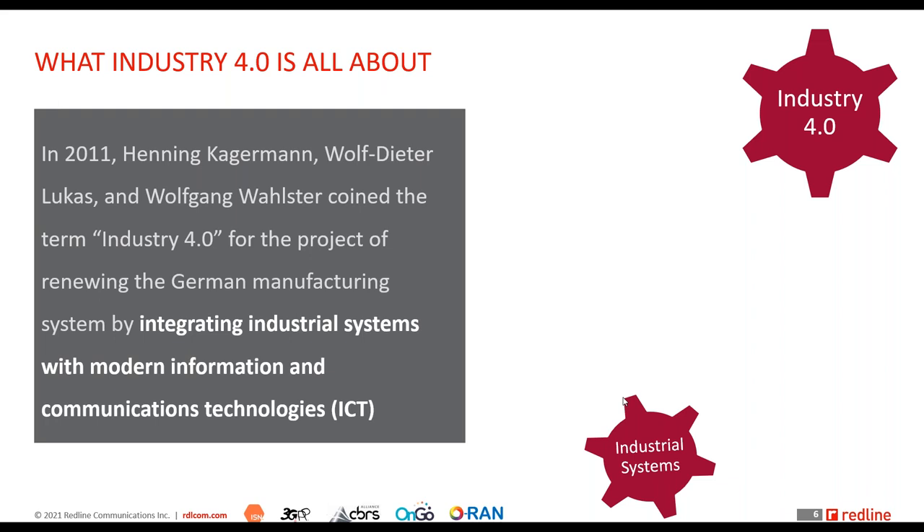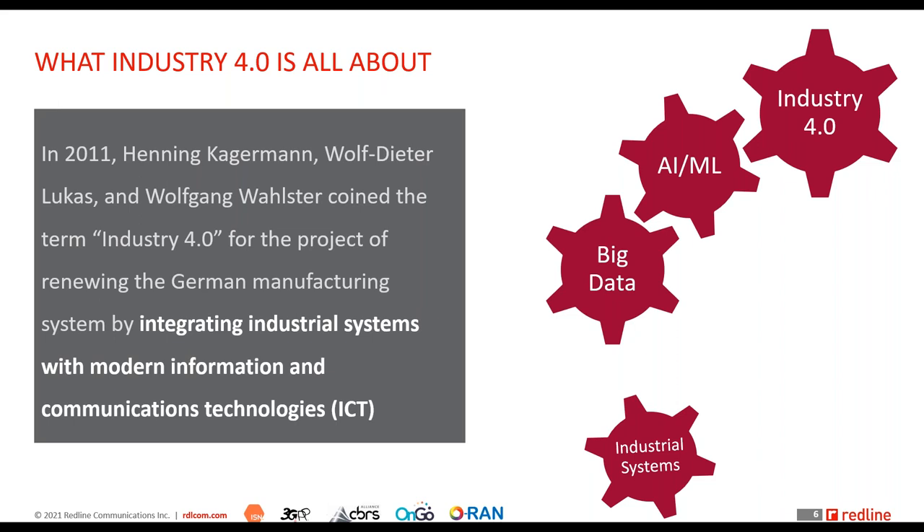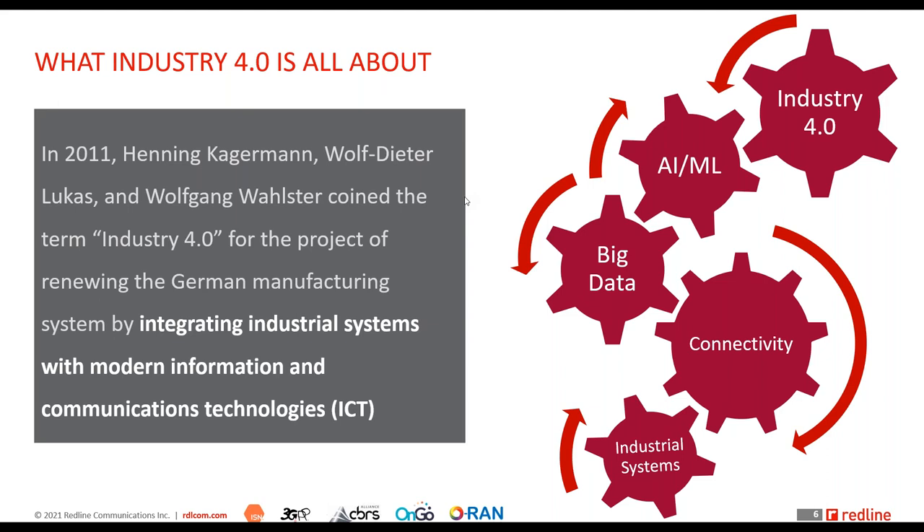This transformation is driven specifically by machine learning and AI algorithms, which take the big data generated by sensors across industrial systems and use that data to make decisions in real time with minimal human intervention. For all of that to happen, wireless connectivity is needed to collect data from every component of a complex industrial system.